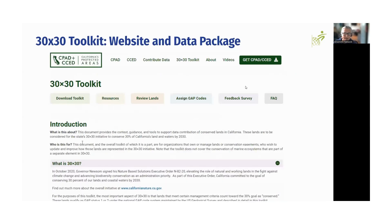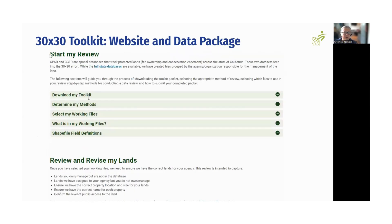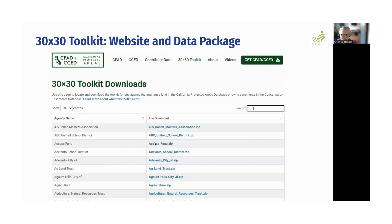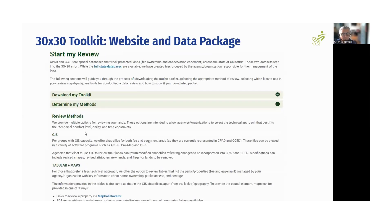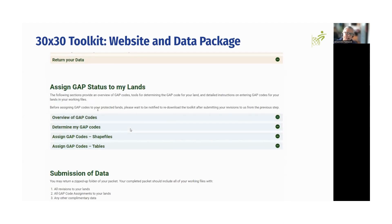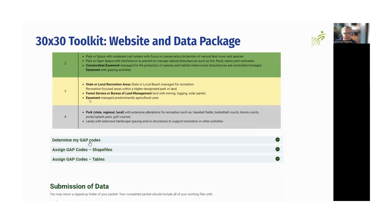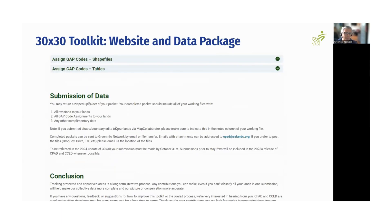One resource we have is on the CA Lands website, where all the information we've collected to date lives. After this webinar, you can go there to download the toolkit, find your agency's properties, fill in the information, and return it to us. We also have all sorts of documentation about both databases, as well as our contact. If it's too overwhelming, you're always welcome to reach out to GreenInfo — we can set up small short calls or emails, whatever fits your needs. We also have resources about GAP from USGS, directions on how to move through the toolkit, and frequently asked questions.